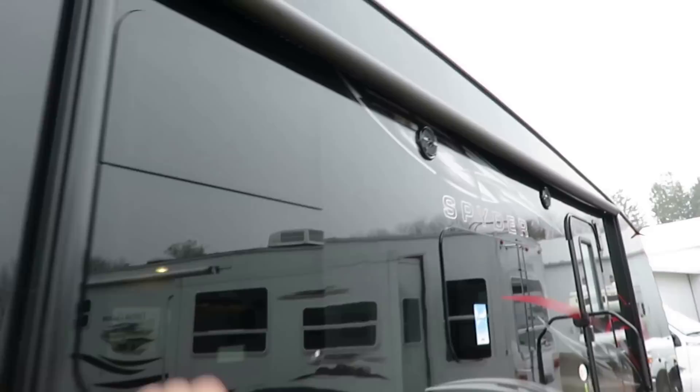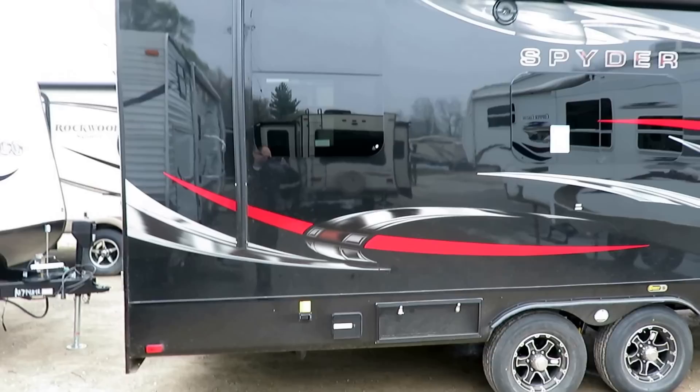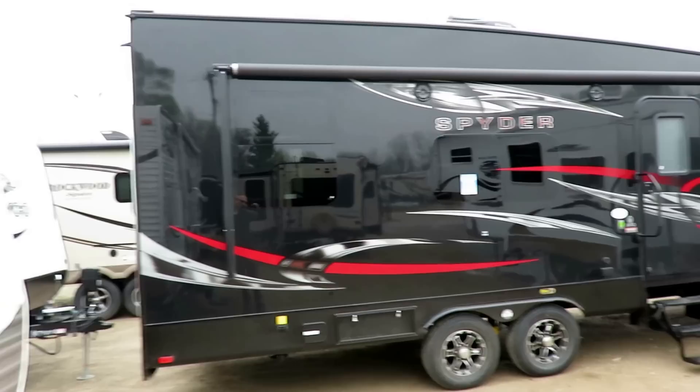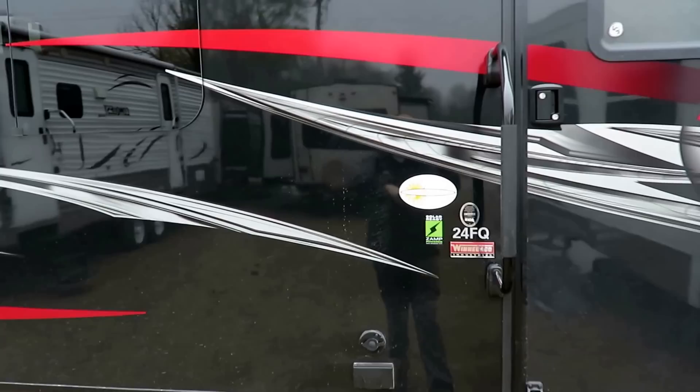The power awning is around 18 feet or so and does have a full length LED light strip at the bottom — you can kind of see the reflection of the lights off the sidewall when I zoom in. There's also a fuel station here. I want to say that's about 30 gallons — don't quote me on that. Every product has its own little details and I can't remember the capacity of every single tank.